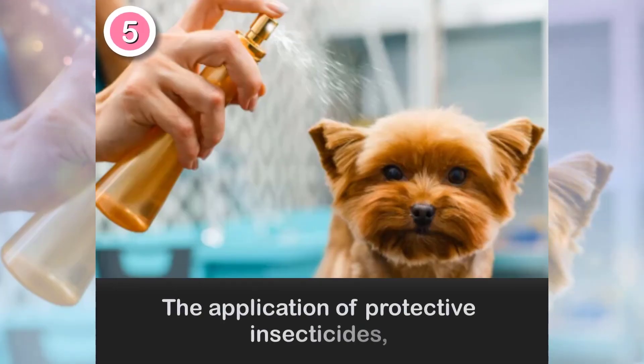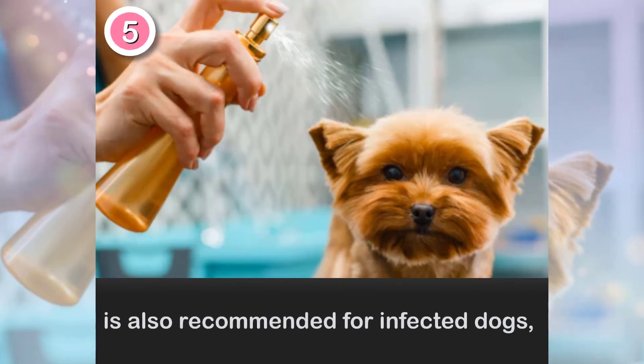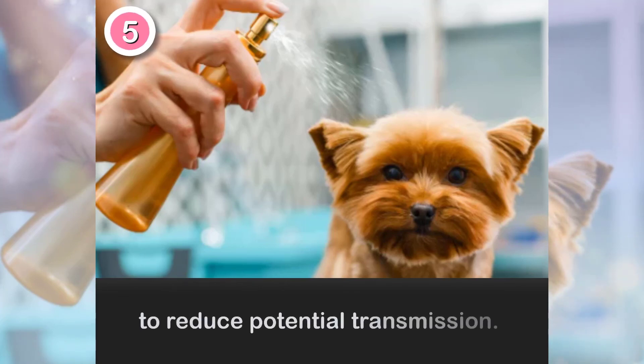The application of protective insecticides is also recommended for infected dogs to reduce potential transmission.